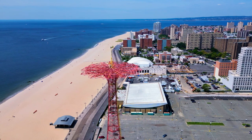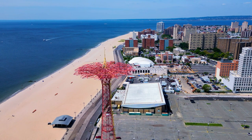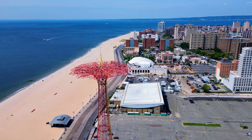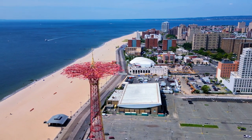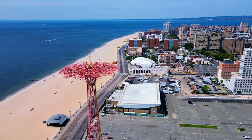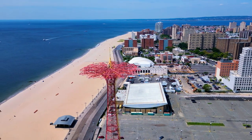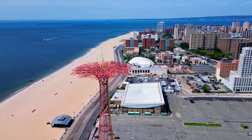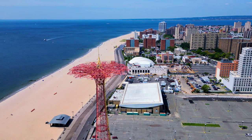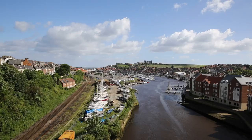Arsenal: West Wittering Beach. Not too far from the Emirates Stadium, West Wittering Beach offers a beautiful and tranquil escape. With its Blue Flag status, this beach is renowned for its pristine waters and well-maintained facilities. The natural beauty of the area, with sweeping views of the South Downs and Chichester Harbour, makes it a favourite for photographers and nature enthusiasts. It's also a popular spot for water sports, including windsurfing and paddleboarding.